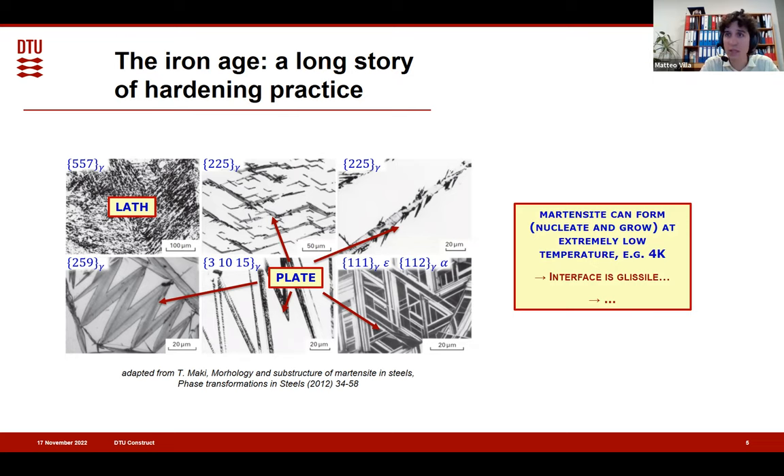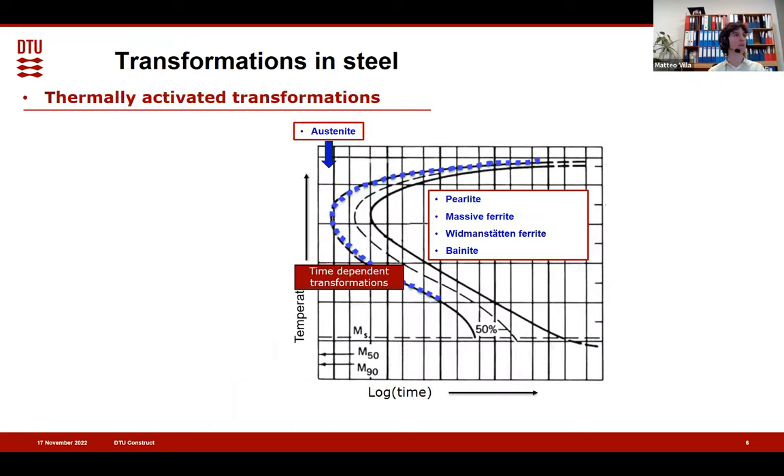There is one characteristic that is even more important — the most important characteristic of martensite in steel, and actually martensite in general: it can form at very, very low temperature, for example, at 4 Kelvin. From here everything else comes — the fact that the interface is glissile, the transformation has to be line-invariant, and everything else we teach students about the crystallography of martensite. The fact that it can grow very fast and that the interface can move very, very fast.